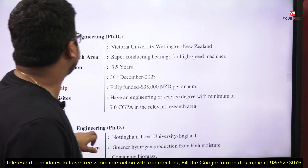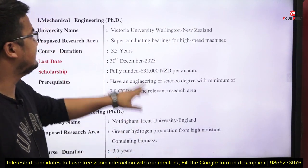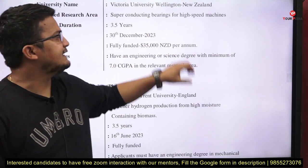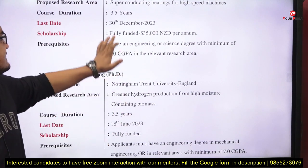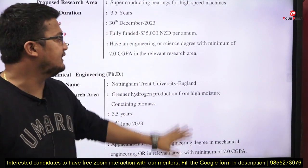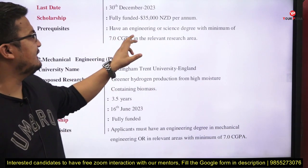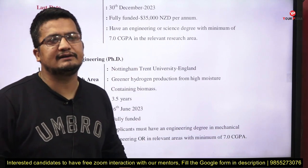The very first position is for Mechanical Engineering PhD at Victoria University of Wellington, New Zealand. The research area is superconducting bearings for high-speed machines. Duration is 3.5 years, last date is 30th December 2023. It is a fully funded position. Prerequisite: an engineering or science degree with a minimum 7 CGPA in the relevant research area.